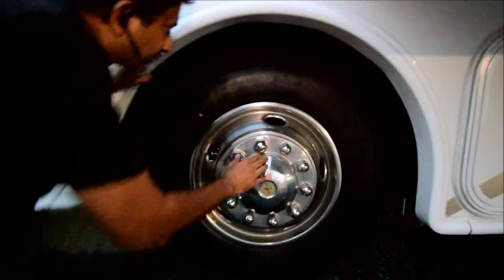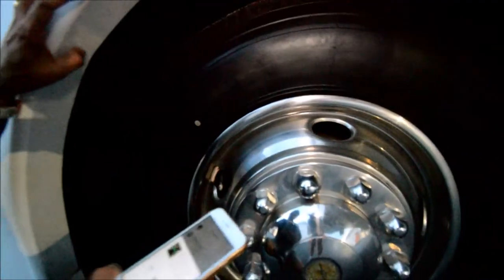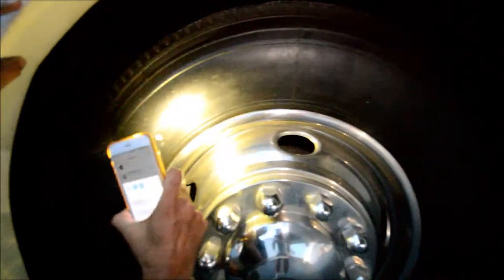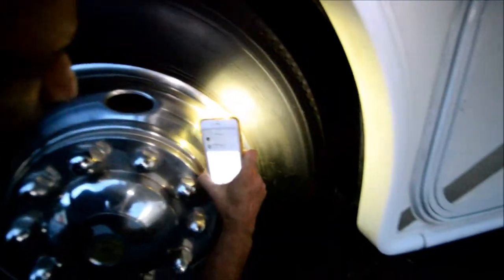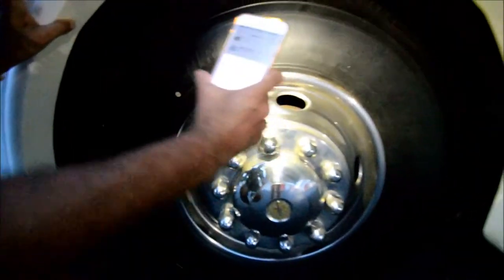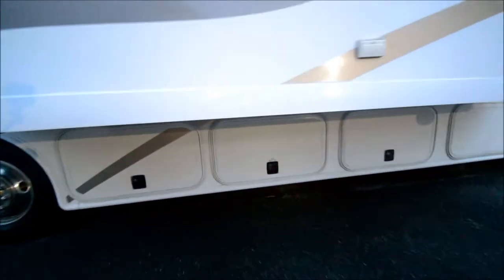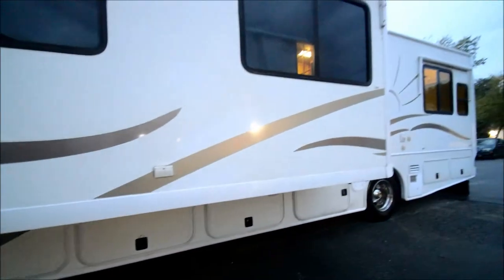Tires are good. Let's take a look at the tires. The date code — kind of losing the light here — reads 47 of 10, so it was made in late 2010, probably installed in 2011. They're about six years old. You can get new tires; they can cost anywhere from $1,000 to $3,000 depending on the brand.